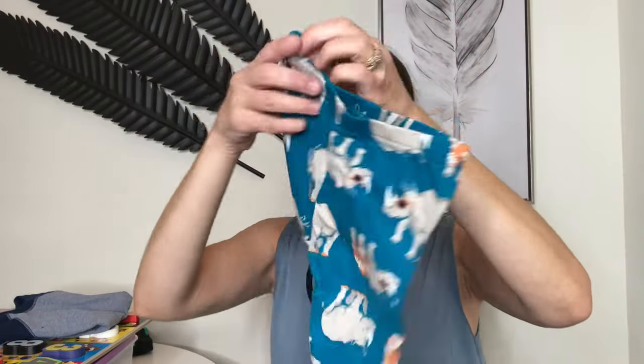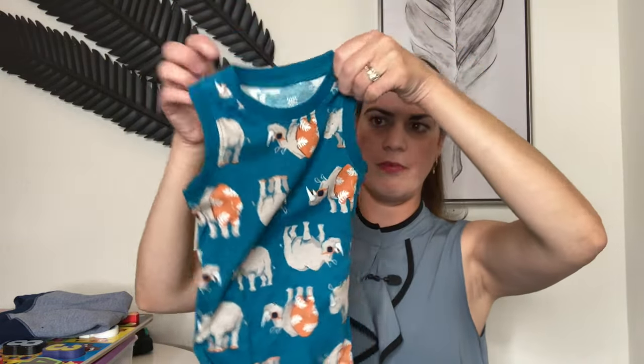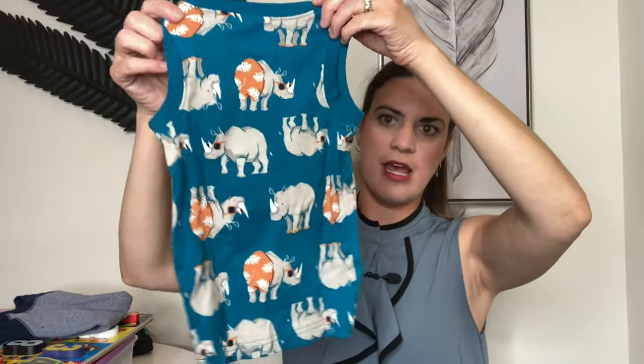Here are the bottoms from that set, and the top is a tank top — he's actually never worn one of these to bed but I thought it was really cute. That way I'm covered now and have two pairs of short pajamas.